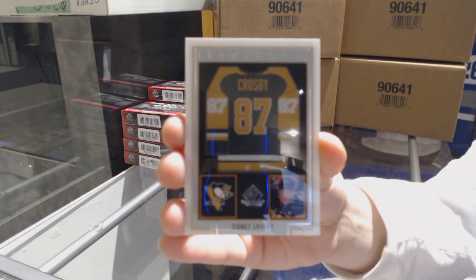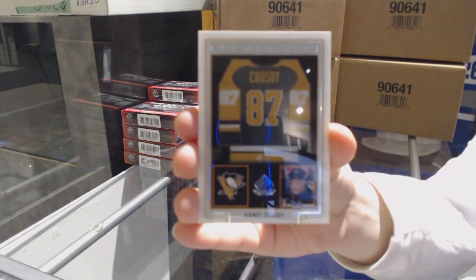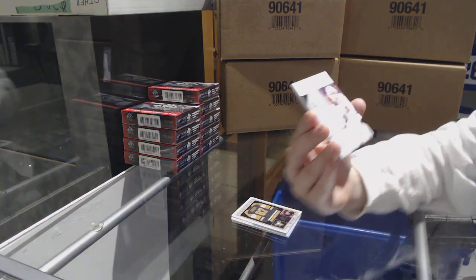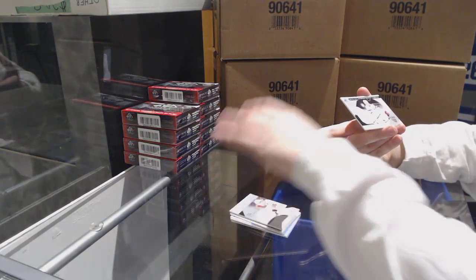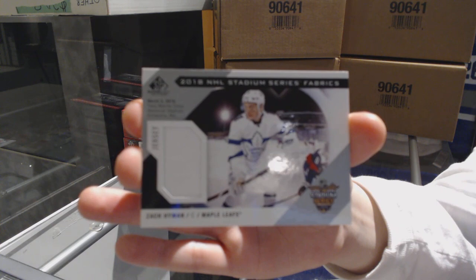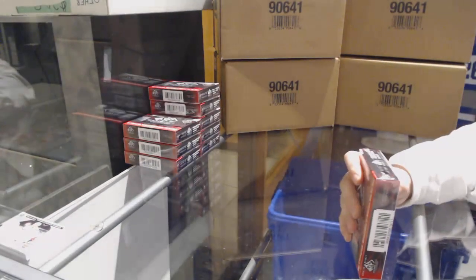I love the Frameworks design — I feel like that was such a good concept. Rookie sweater jersey of Dylan Dubé, number 199 for the Chicago Blackhawks. And a Stadium Series Fabric jersey for the Leafs of Zach Hyman. Pretty good box number one: a rookie card and a Crosby.